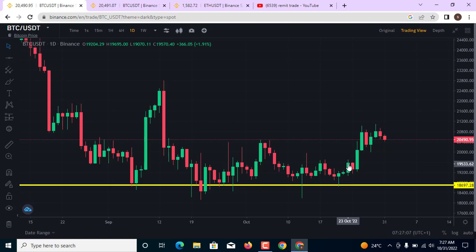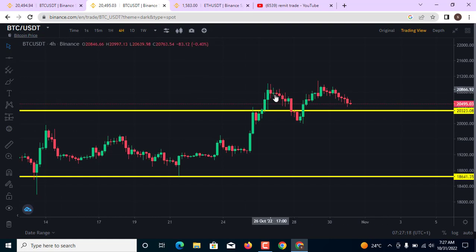Welcome to Remit Trade Academy. My name is Paradise and I will bring you this cryptocurrency video. Right now Bitcoin is trading at the 20.4k level and on the 4-hour chart I see the market is going to retrace back into the 20k level.